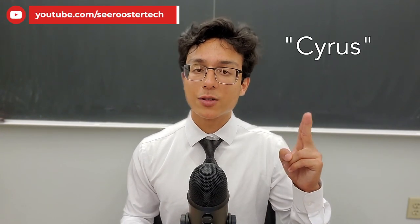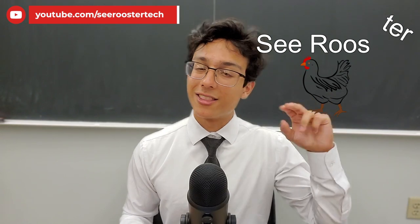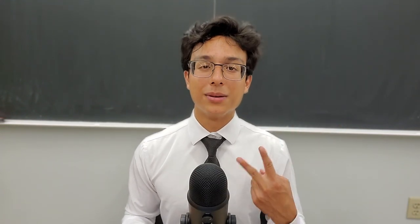My name is Sirus — it's spelled like Cyrus, pronounced like C-rooster, just take out the tear. Thank you very much for watching, and have a wonderful day. Peace.